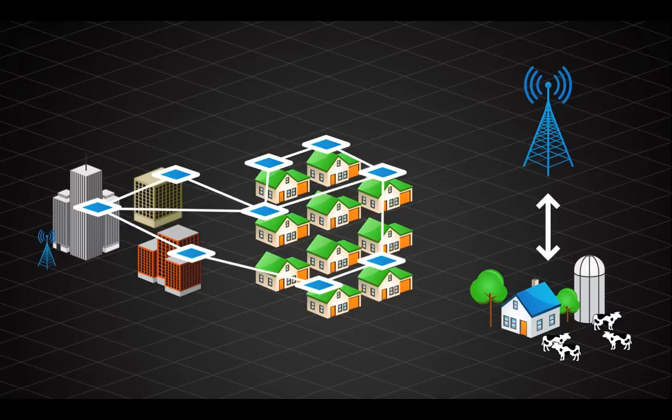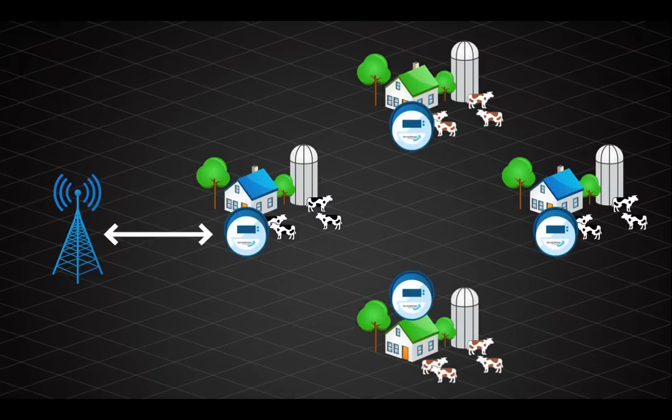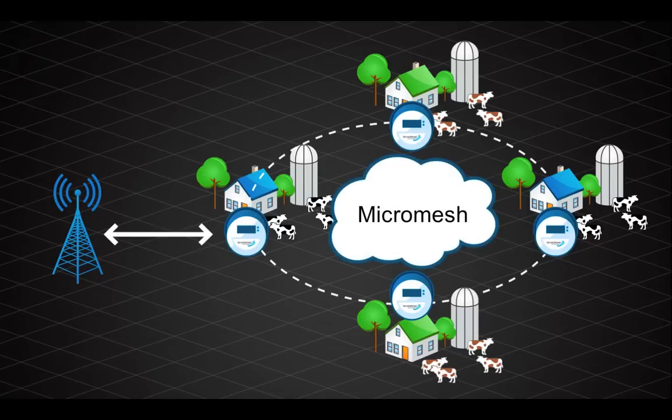But this is not just your father's cellular connectivity. We're delivering three unique capabilities in our cellular implementation. The first: where you have one remote device, you're likely to have more. Our devices simultaneously support cellular and mesh and can form a micromesh — letting all those other devices connect to the one cellular endpoint and use it as their takeout across the WAN. Micromesh is unique to Silver Spring. No one else does it.